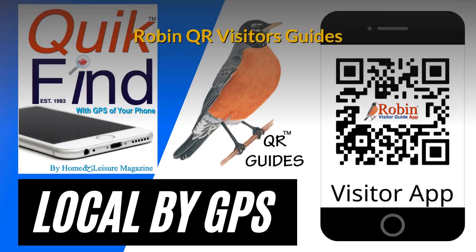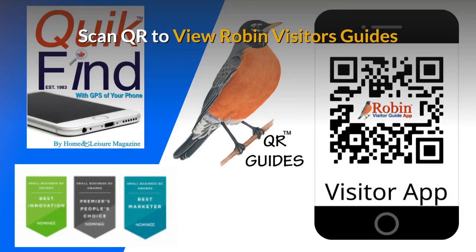The Robin QR Visitor's Guides have evolved since our first production in 1983 with the Quick Find Guide. It has had dozens of improvements. The latest version is a QR version. This easy-to-use system — all you do is scan the QR code with your smartphone's camera and you get full access to all of the features inside.